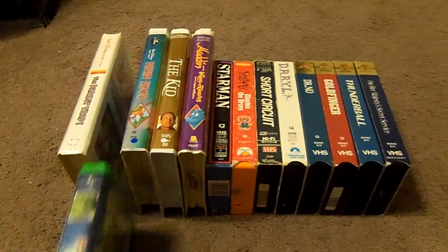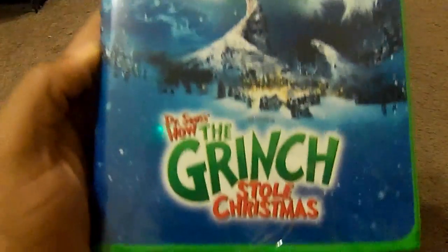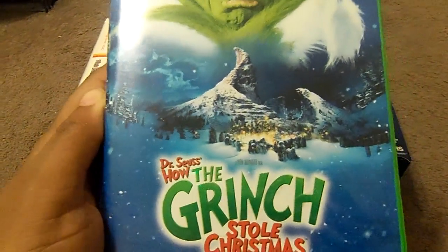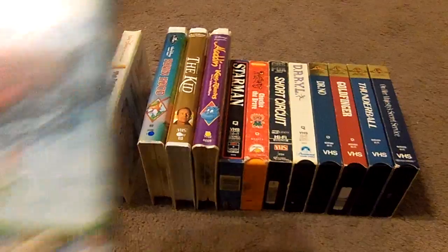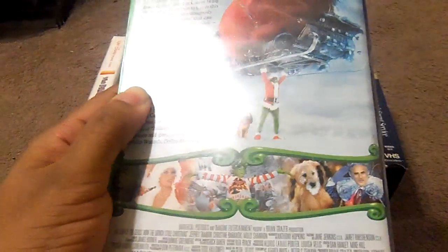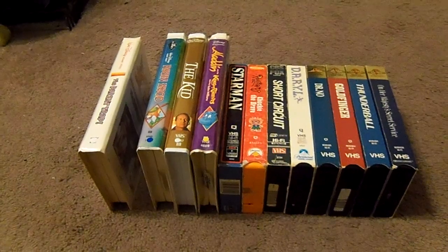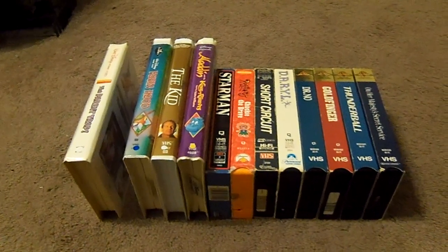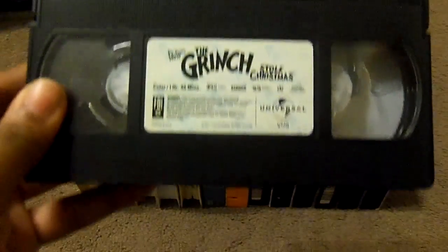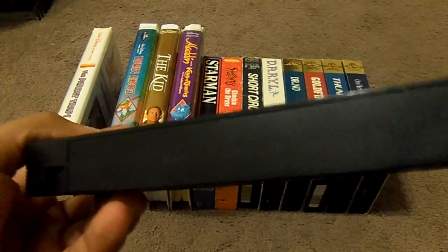The next clamshell tape I got is How the Grinch Stole Christmas with Jim Carrey. Here's the front, the spine, and the back of the case as well. And here's what the tape comes in with the sticker label. No print date.